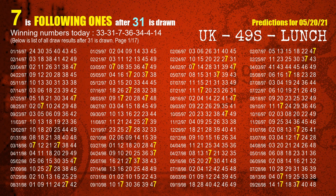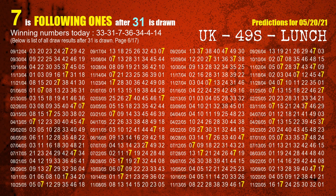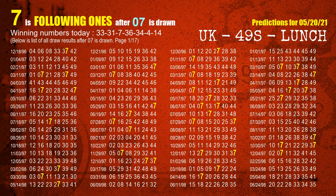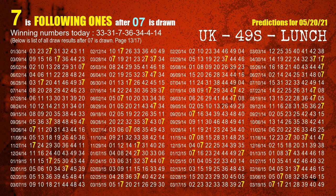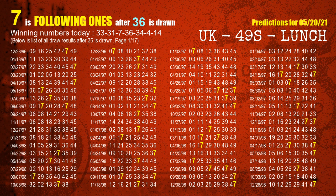The second winning number is 31. The most frequently following units digit is 7 when 31 is the winning number in the last draw. The third winning number is 07. The most frequently following units digit is 7 when 07 is the winning number in the last draw. The fourth winning number is 36. The most frequently following units digit is 7 when 36 is the winning number in the last draw.